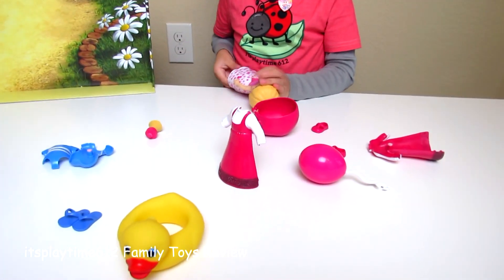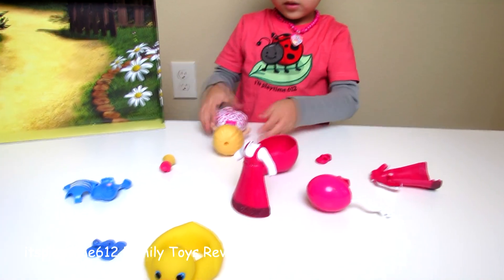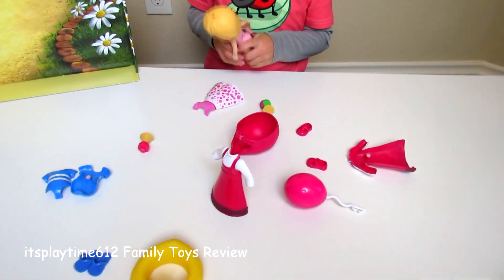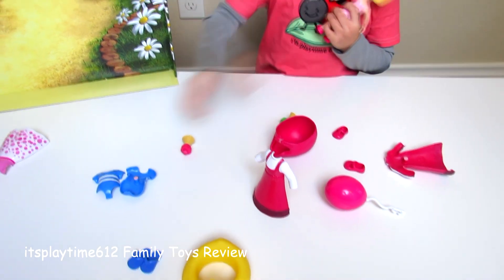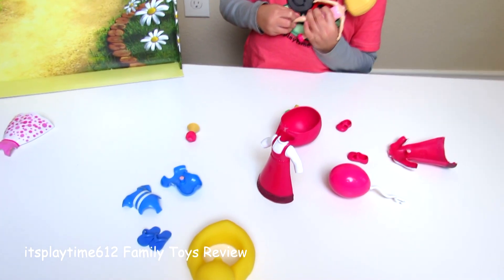Don't pull her head off. No, I'm trying to pull this off. Do you know what I'm trying to pull it into? No. This is a swimsuit. You want me to take these shoes off? Uh-huh.